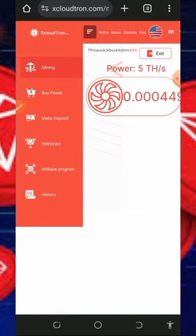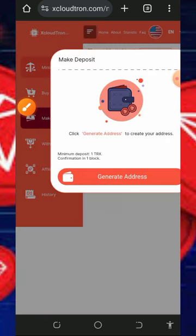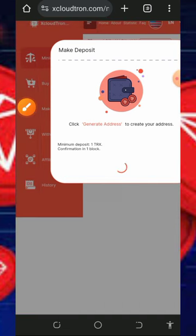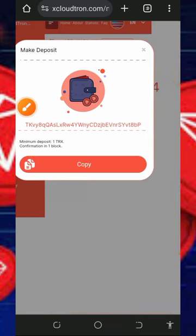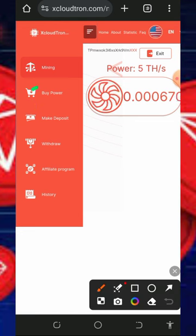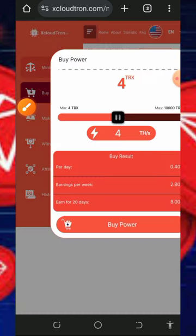Note that the free mining aspect of this website is usually slow, so you may want to purchase mining speed to mine faster. To purchase, tap the Make Deposit button on screen, then tap Generate Address. They will generate a Trust Wallet address — copy it, go to another wallet, and deposit at least one TRX. Once deposited, you will receive the amount in your account.